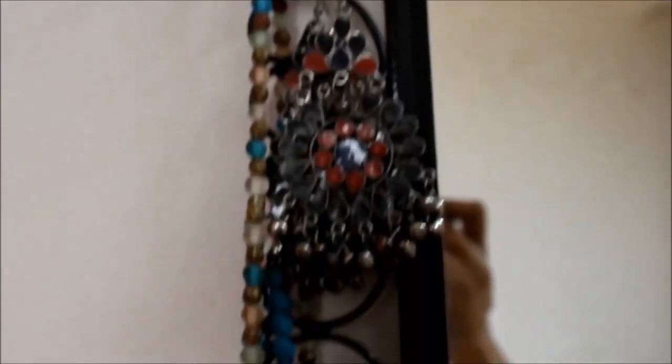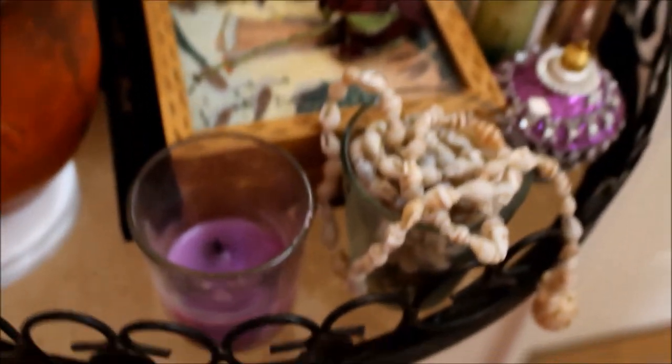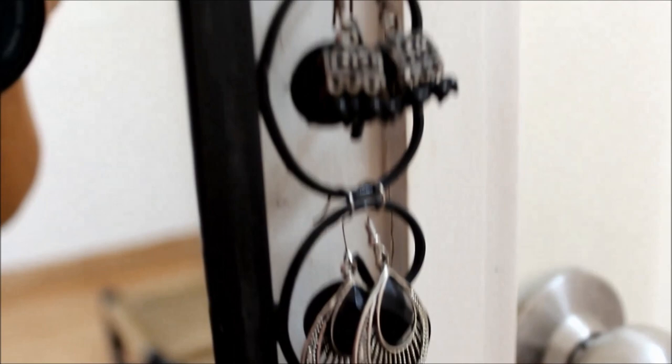I also use the sides of my mirror to hang my earrings and neck pieces of regular use. It makes the mirror look pretty and comes in handy when in a hurry. If you own one such dressing mirror with carvings, give it a try and I am sure you will love it.